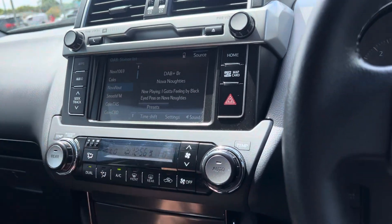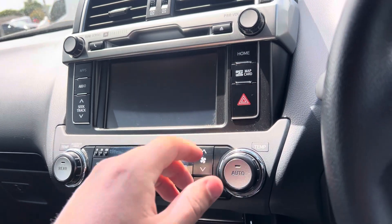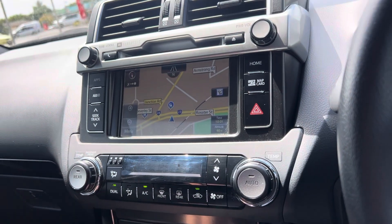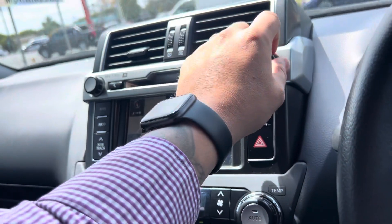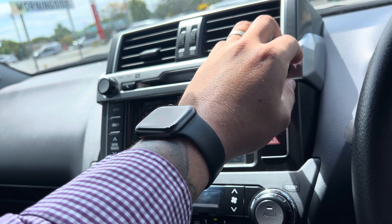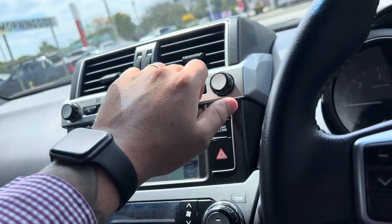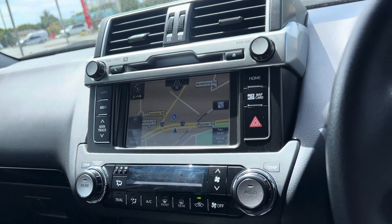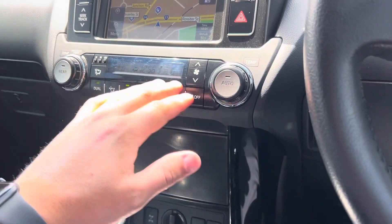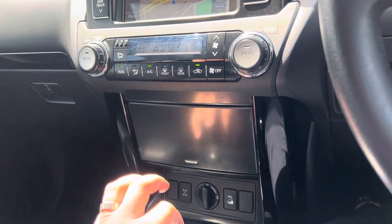The infotainment system is mostly fitted out with your reversing camera. You've also got satellite navigation and the sound system. The sound system is all in working order with no distortion — it is a premium JBL sound system. You do get dual-zone climate control so each side can have their ideal temperature.